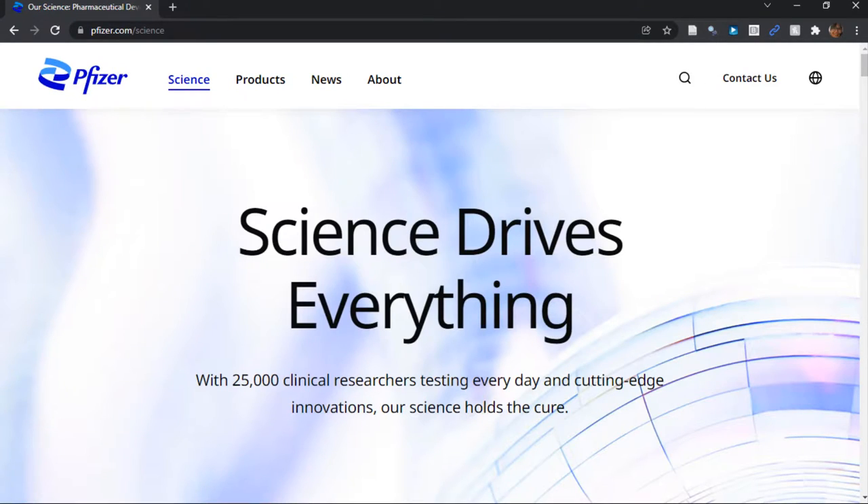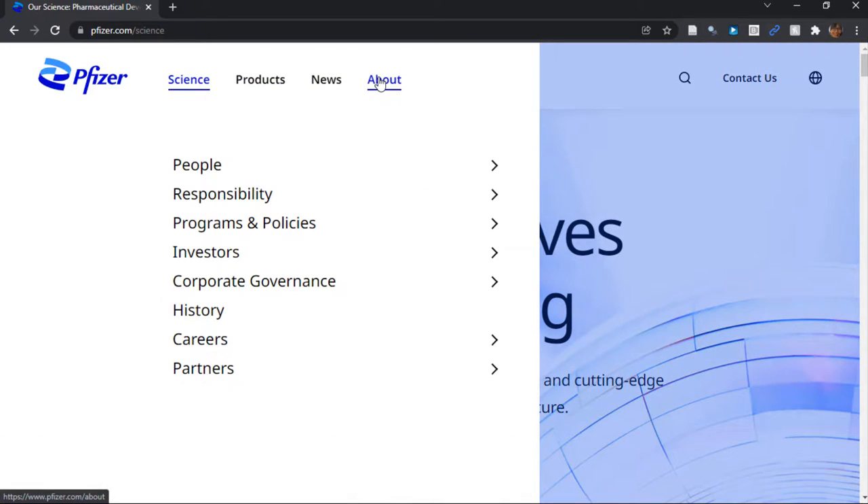Science, Products, News, About. Let's look at About. People, Responsibility, Programs and Policies, Investors, Corporate Governance, History, Careers, Partners. Notice what is said and not said in those menus. We could click on these links and read more, but for now we know what Pfizer's priorities are: Investors, Corporate Governance, Partners — which are probably not you.